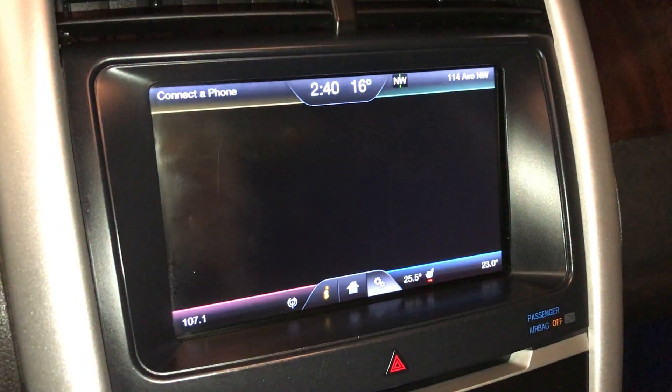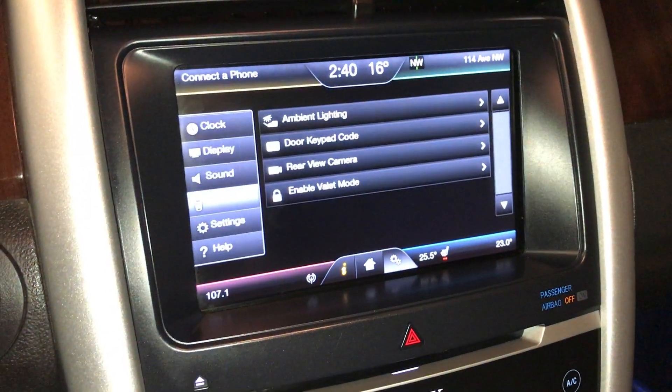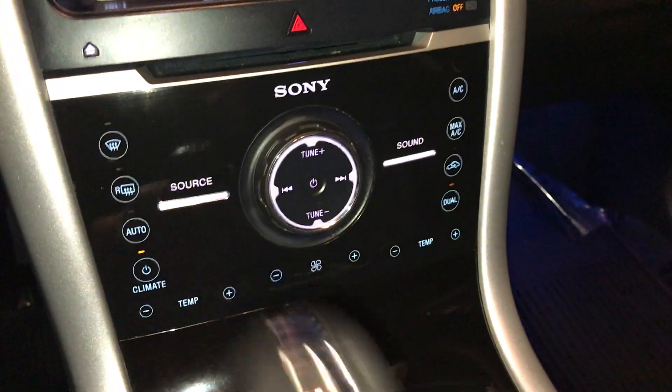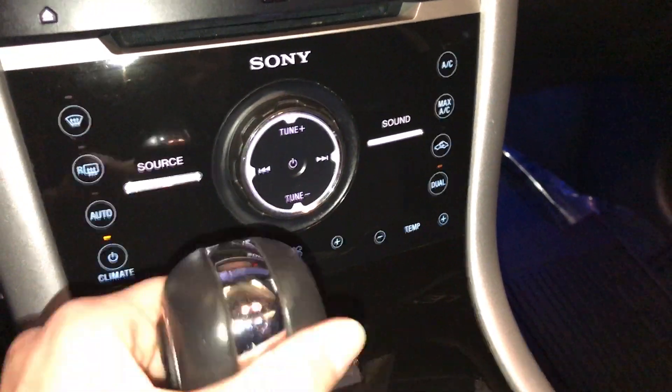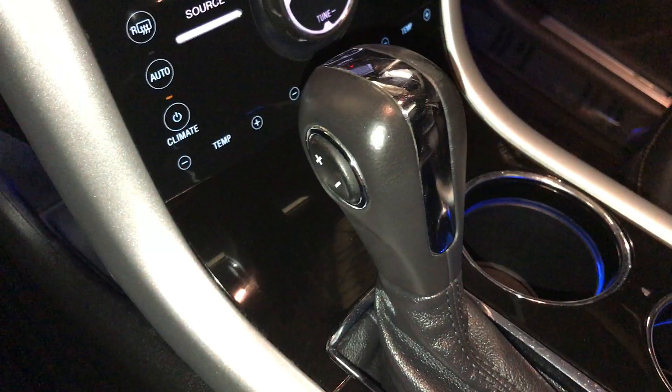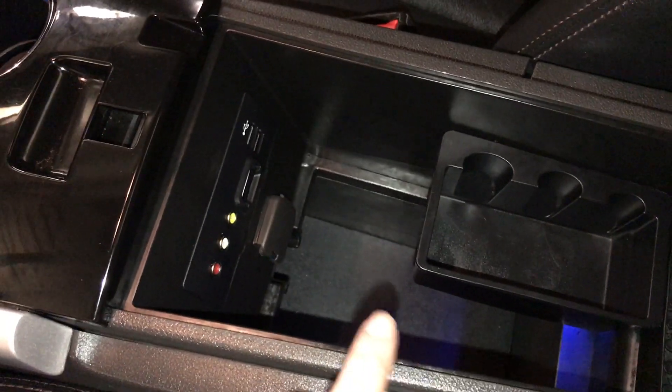Ambient lighting. Shortcut buttons down here for climate and audio. Leather shift knob. Underneath your armrest, this is where you'll find your audio inputs, power outlets, and storage.